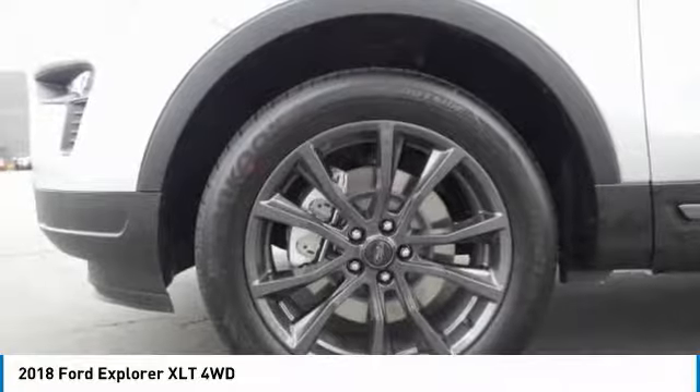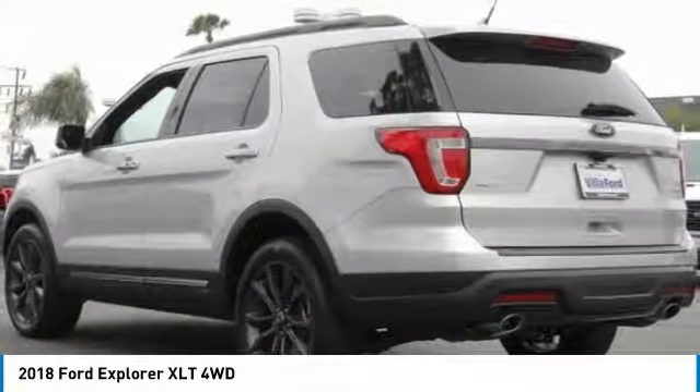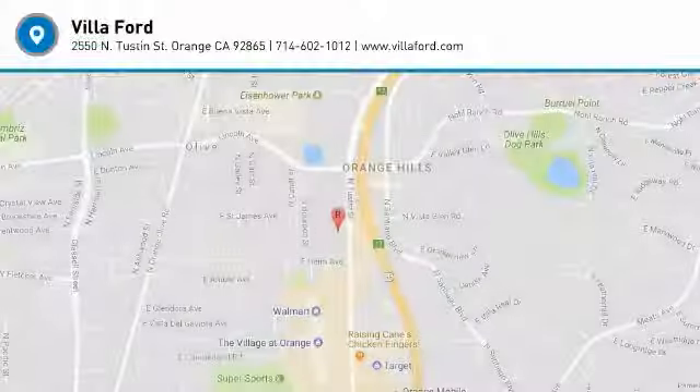Trip computer. A vehicle like this doesn't come along every day. Come in and get it before someone else does.